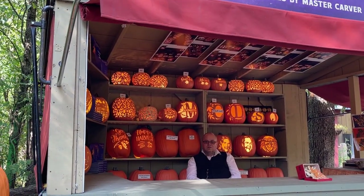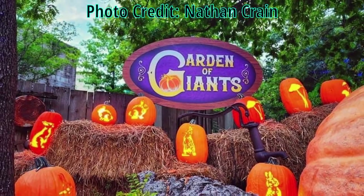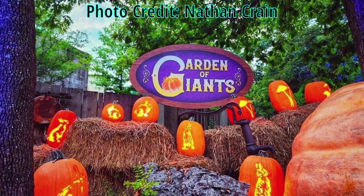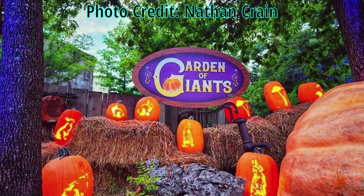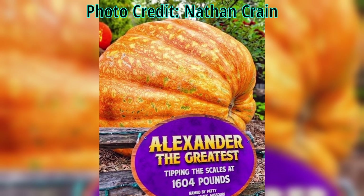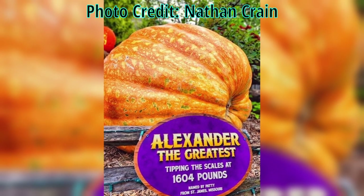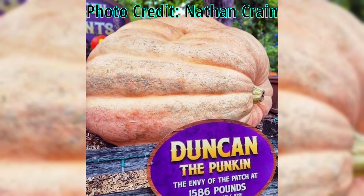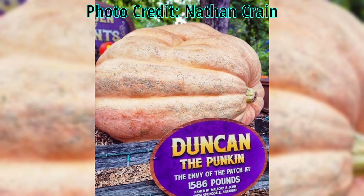His intricate designs are unlike any that you've ever seen before. And since we're talking about pumpkins, you will not want to miss the Garden of Giants, where you can find some of the largest pumpkins you could ever see in person. For example, the pumpkin known as Alexander the Greatest tips the scales at 1,604 pounds, and Duncan the Pumpkin sits at 1,586 pounds.